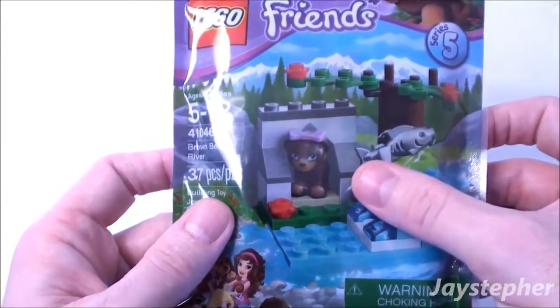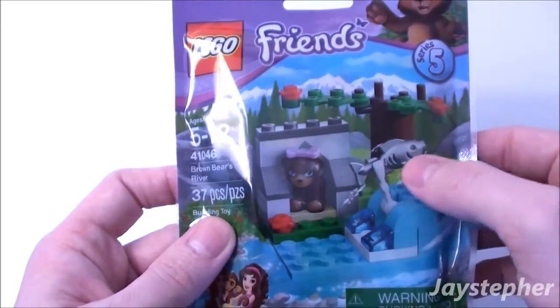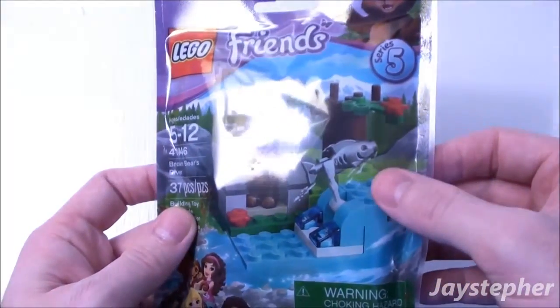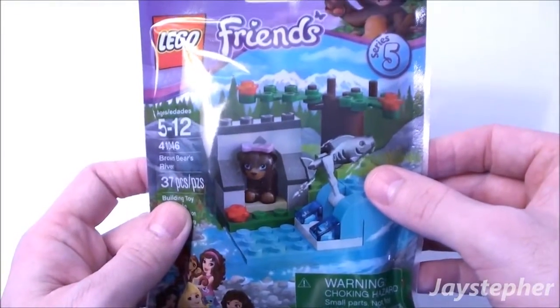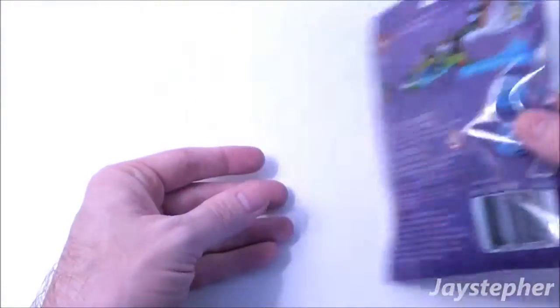Here we have an adorable brown bear. Looks like she's in her cave. The fish is also included. This is Series 5, and it is packaged in a polybag.